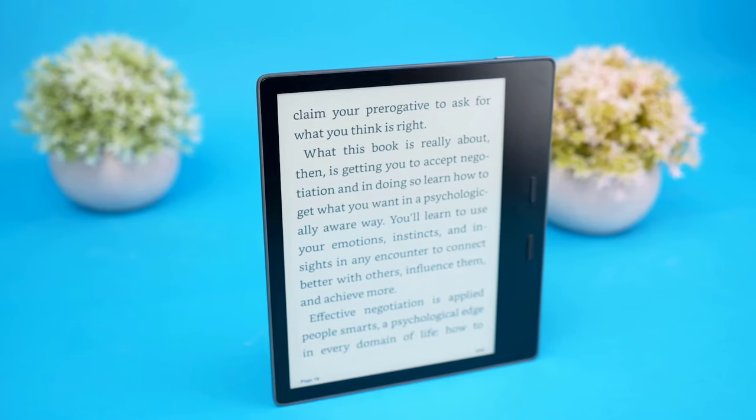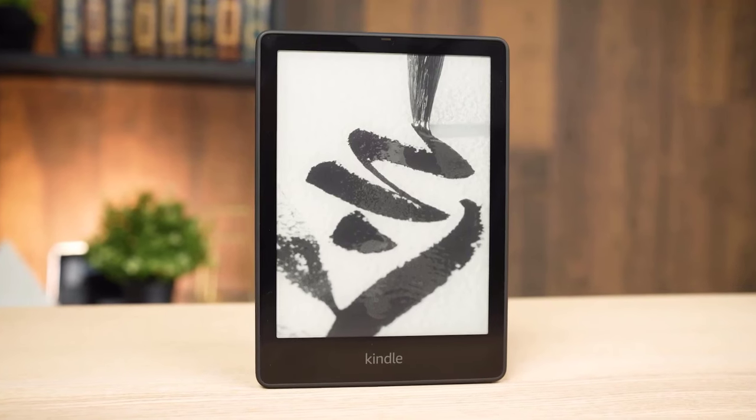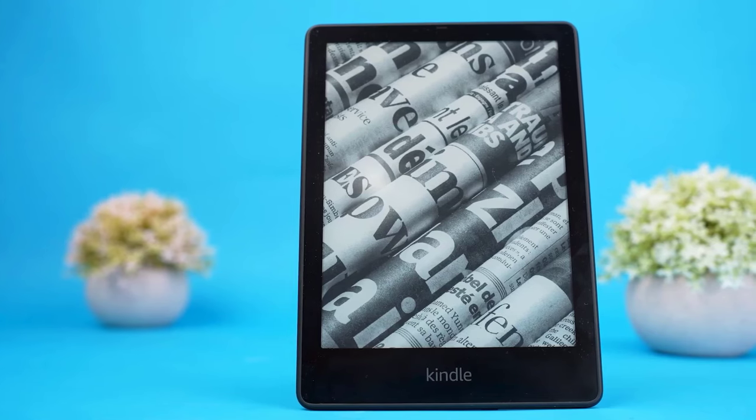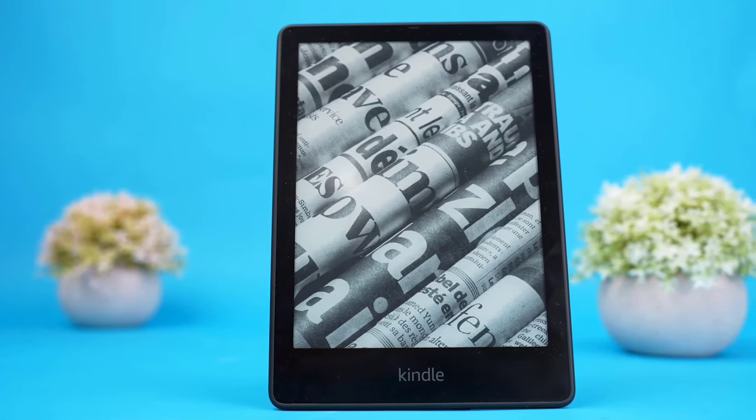These devices offer unparalleled comfort and convenience. Whether you're an avid reader, a student, or simply looking to declutter your bookshelves, we've got something for everyone. Join us as we explore the latest features, design innovations, and user-friendly interfaces that make these ebook readers a must-have in 2024.